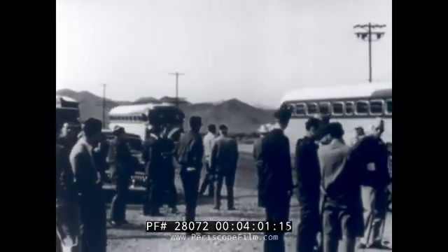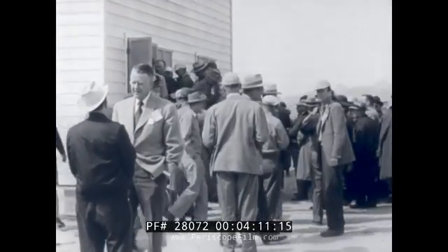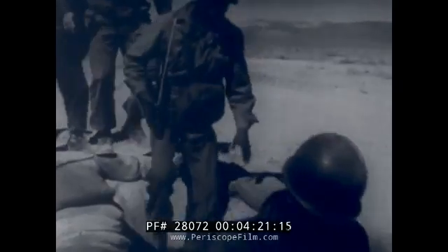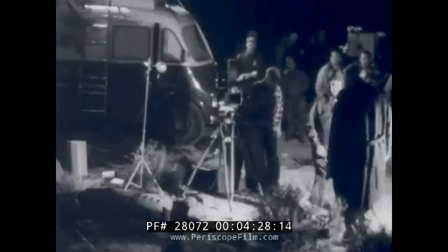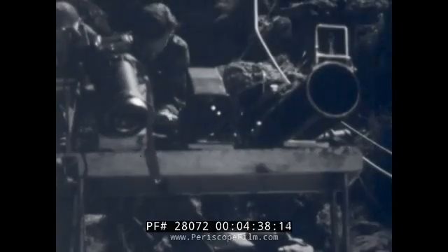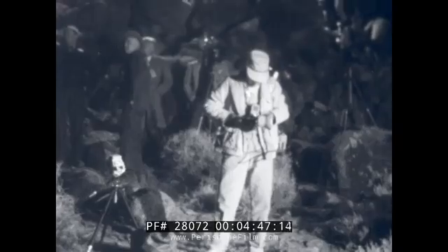Arriving are Civil Defense observers, representatives of all the nation's news media. Today, Main Street of every American city and town. House number two is inspected as preparations continue for detonation of the bomb at 5:20 next morning. 2 a.m. — our troops move into trenches two miles from ground zero. With them is Federal Civil Defense Administrator Val Peterson. In the darkness of News Knob, seven and a half miles from ground zero, nearly a thousand observers gather — Civil Defense officials from all over the nation, newsreel, radio and television crews, newsmen and magazine writers, ready to bring to the families of America this drama of survival under the A-bomb.